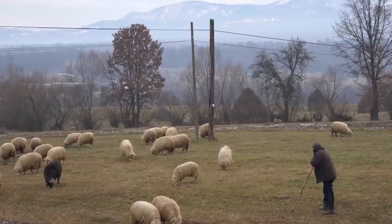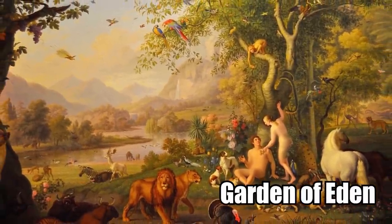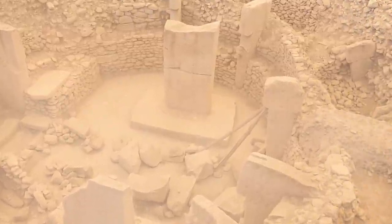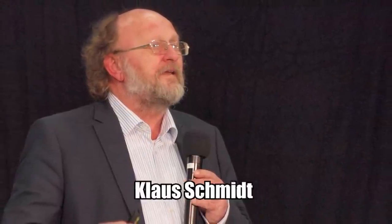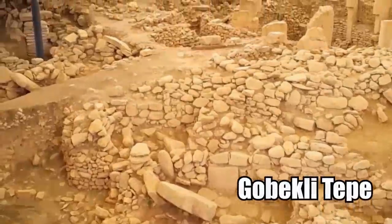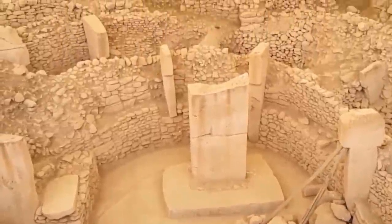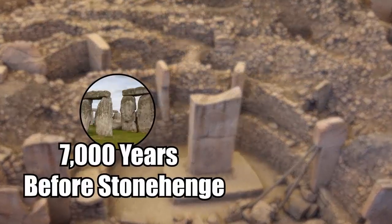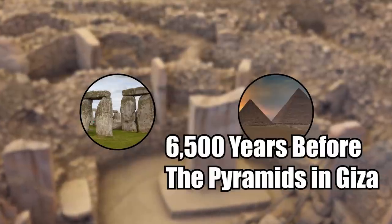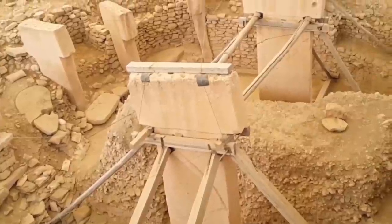In 1994, a shepherd in eastern Turkey accidentally discovered what very well could be the legendary Garden of Eden. To this day, his accidental discovery of a group of standing stones is considered by some to be the greatest in archaeological history. The site was soon excavated by the famous German archaeologist Klaus Schmidt and is known today as Gobekli Tepe, one of the oldest known archaeological sites anywhere in the world. Gobekli Tepe is estimated at around 13,000 years old, built 7,000 years before Stonehenge and 6,500 years before the pyramids in Giza. Not only is it older than every other major site in the world, it's older by a tremendous margin.